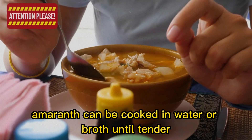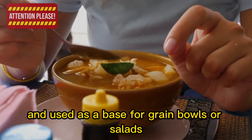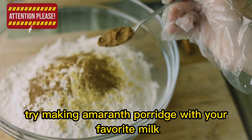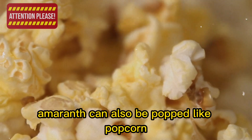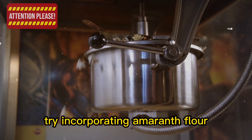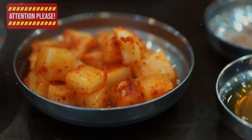Amaranth can be cooked in water or broth until tender and used as a base for grain bowls or salads. You can also add amaranth to soups or stews for added thickness and nutrition. For a sweet treat, try making amaranth porridge with your favorite milk, sweetener, and a dash of cinnamon. Amaranth can also be popped like popcorn for a fun and nutritious snack. When baking, try incorporating amaranth flour into your favorite recipes for an extra boost of protein and nutrients.